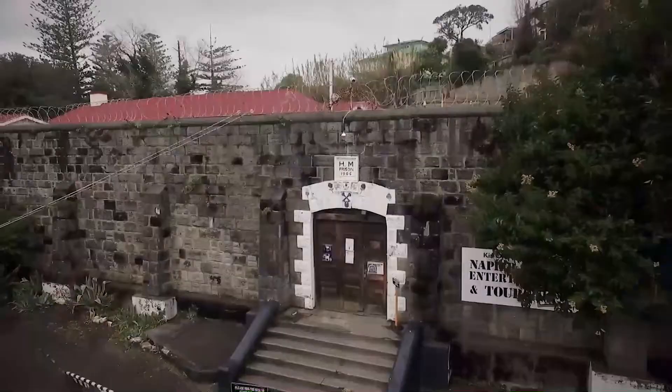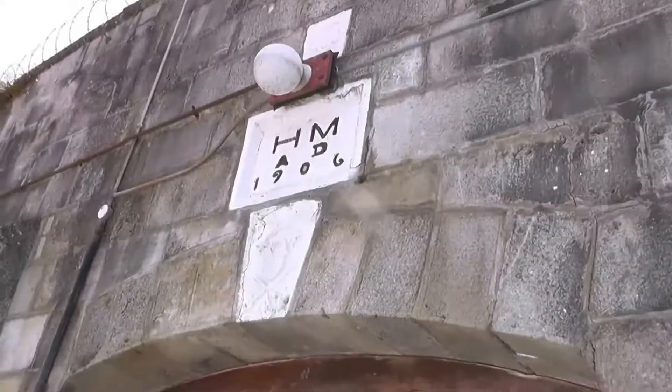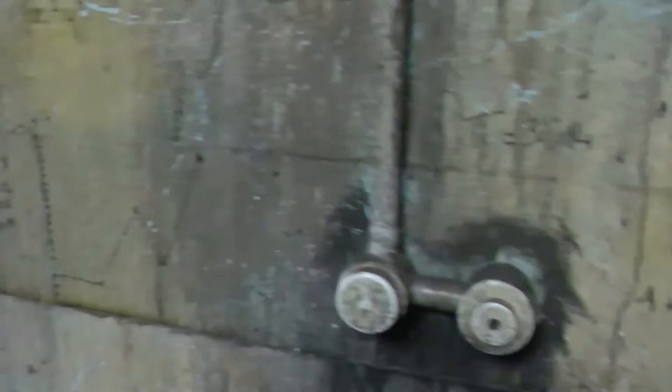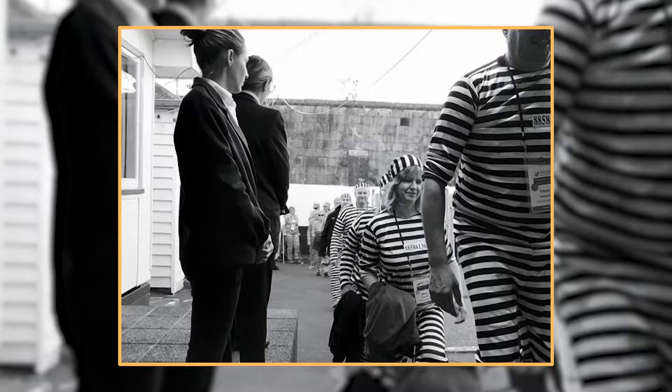Number 7: Get Spooked at Napier Prison. Get ready for a one-of-a-kind, spine-tingling experience in Napier with a visit to Napier Prison. This eerie old building has a past that'll give you chills — it's been a prison, an orphanage, and a psychiatric unit, and there's even talk of it being haunted. But don't worry, it's not all doom and gloom — you'll have a blast. With self-guided tours, you get a chance to explore the prison and learn about the stories of famous New Zealand inmates, and if you're feeling brave, dress up in prison gear for a hilarious photo op.